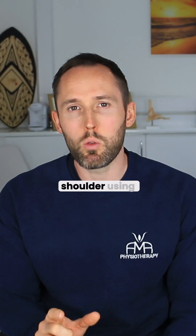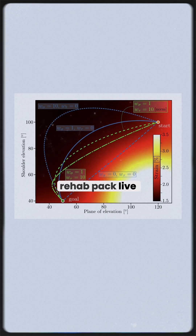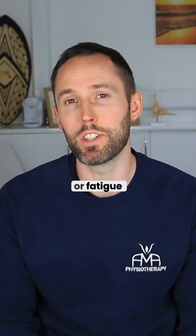It creates a 3D model of your shoulder using OpenSIM software, tracks how your tendons are strained during movement, and adjusts the rehab path live based on your muscle activation, pain, or fatigue.